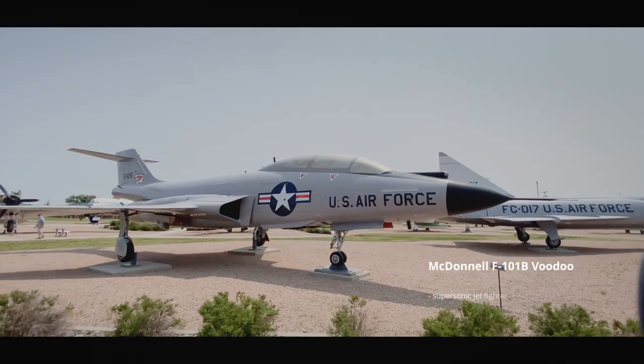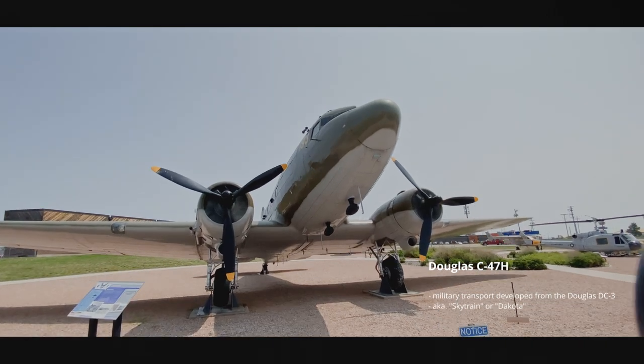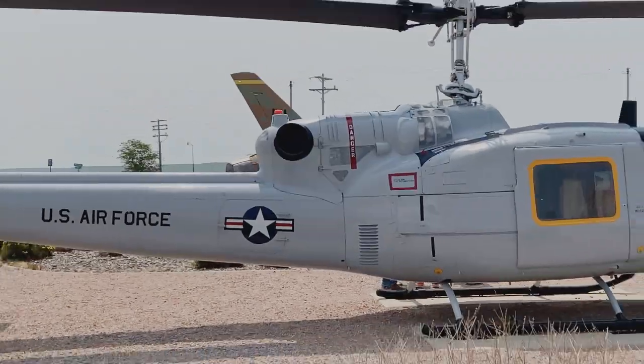Unfortunately, the interior displays were not open. So we checked out the rest of the impressive aircraft and saddled up to go a little further down the road.